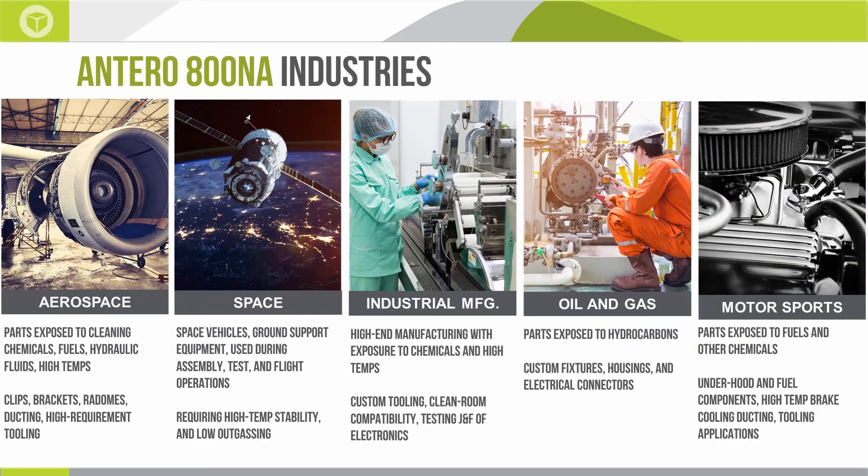I want to touch on the primary industries that are good candidates for the Antero material. By no means is this exhaustive, but this is a high-performance material — not your standard everyday ABS or ASA. What that means is it's going to open up new doors to new applications and new industries that previously had written off additive manufacturing as a viable solution.